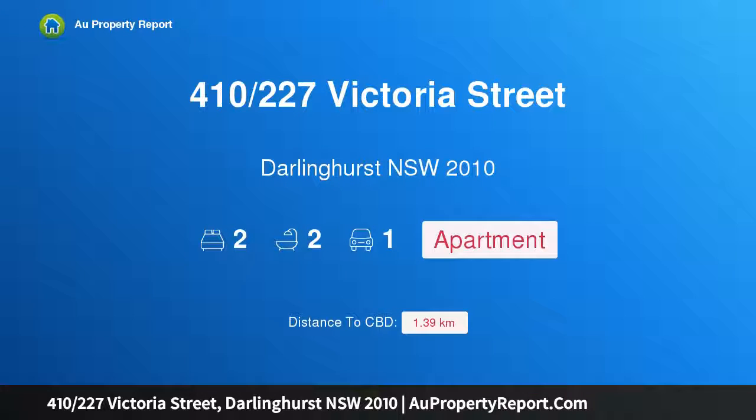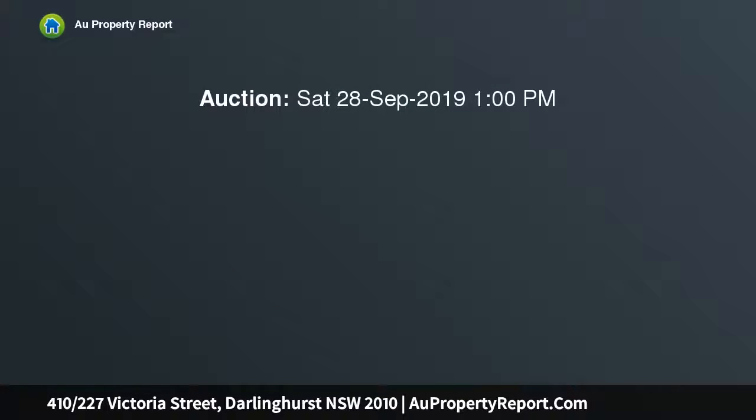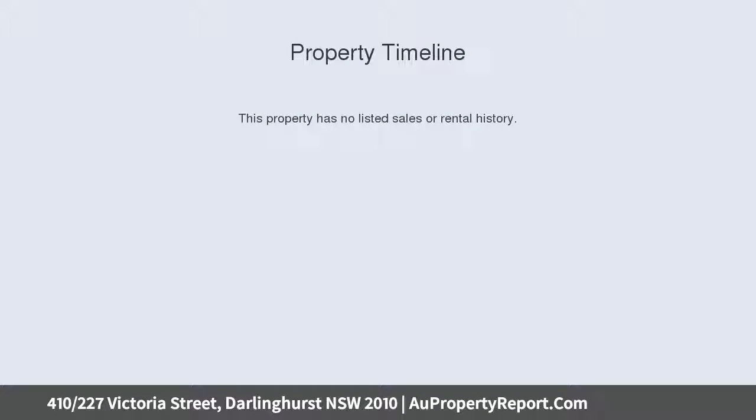Hi, I am glad to introduce property 410 227th Victoria Street, Darlinghurst New South Wales 2010. Stunning apartment with harbour views in trendy Darlinghurst. Superbly positioned in an area renowned for its buzzing lifestyle, this spacious two-bedroom apartment is in the acclaimed top of the town building in Darlinghurst.